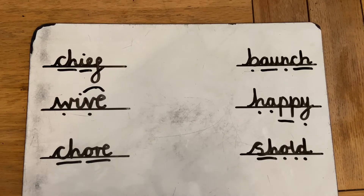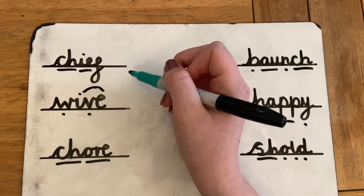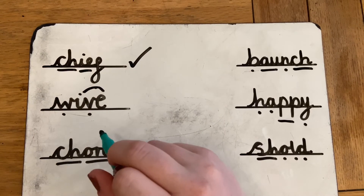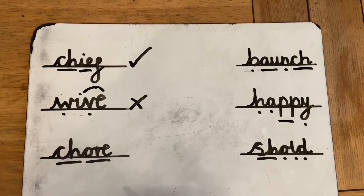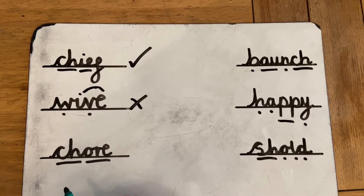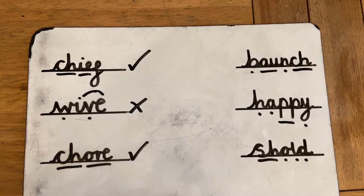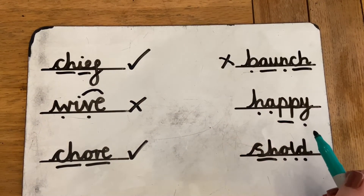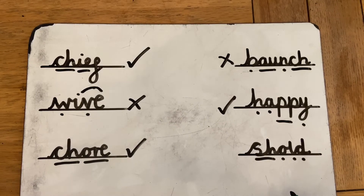Now what words here are real words and what words are alien words? Let's have a little look. Is chief a real word or an alien word? We know chief is a real word because it's chief with a handkerchief. Wive — is wive a real word or an alien word? I think that is an alien word; I can't use that in a sentence. Chore — is chore a real word or an alien word? A chore is when you have to do something, so your grown-ups might tell you to clean your room and that's a chore, so that is a real word. Baunch — that is an alien word. What about the word happy? We know that is a real word. And the last one: should. That is an alien word.